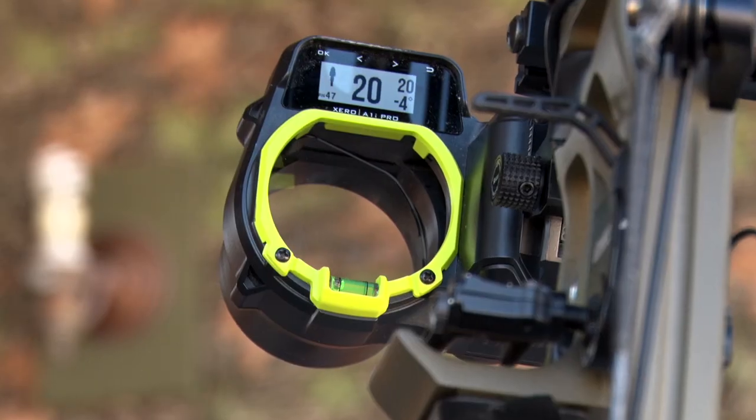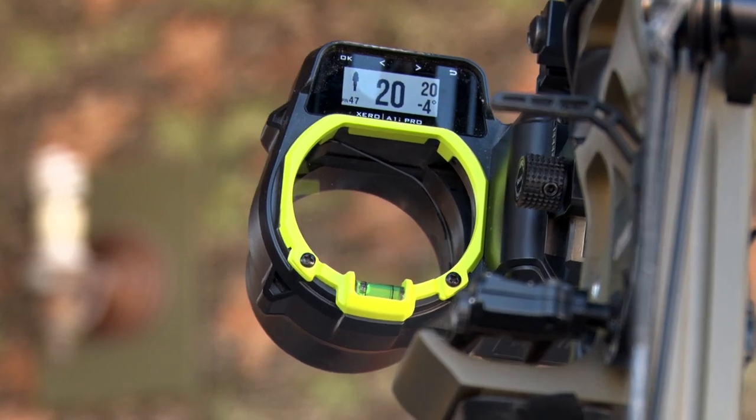Technology is something that is just going to continue to evolve and be a part of our day-to-day life. Models of phones or anything always evolve, and the Garmin Xero sight has been no different. I go back to the very first one I ever got — we were field testing it in Texas before a bowhunt.